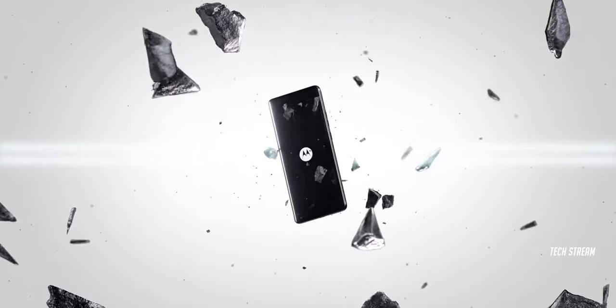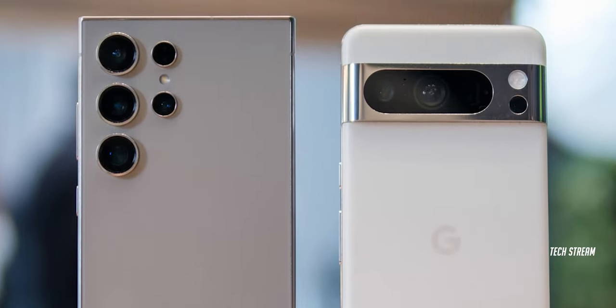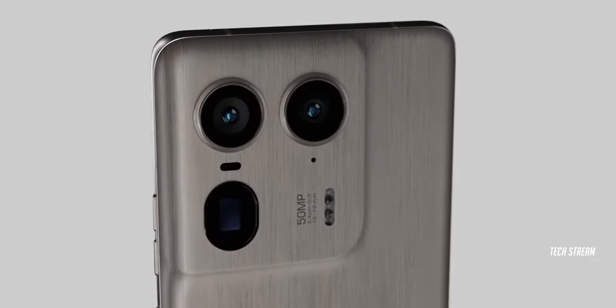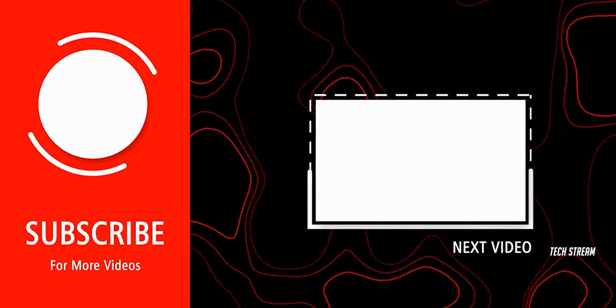Hopefully, we will see it soon so we can compare it with other Ultra phones and see what new features Motorola has introduced. What are your thoughts on the H50 Ultra? Let me know in the comments. Subscribe if you like, and I will see you in the next one.